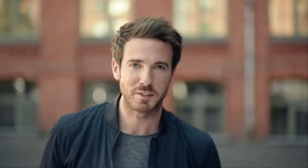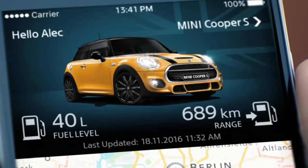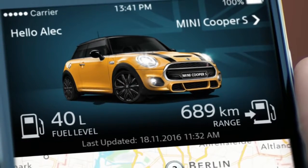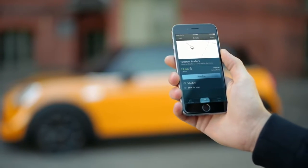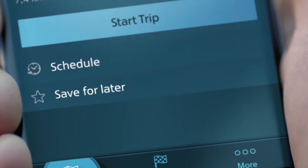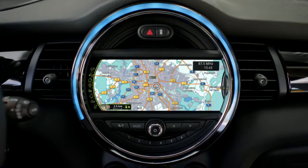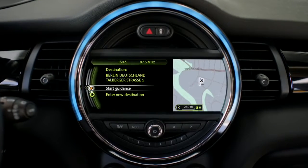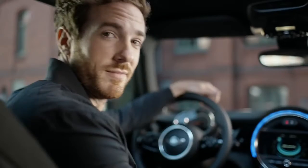The Mini is undeniably sporty, but what about the technical innovations inside? The Mini Connected app is essentially an extension of your car. You can access an abundance of relevant information via the app — for instance, how full the tank is or where the car is parked. You can also use Mini Connected to plan your route before setting off, start it on the way to the car, and simply transfer the data when you get inside. The monitor displays your route and all you have to do is press the start button — no time wasted.